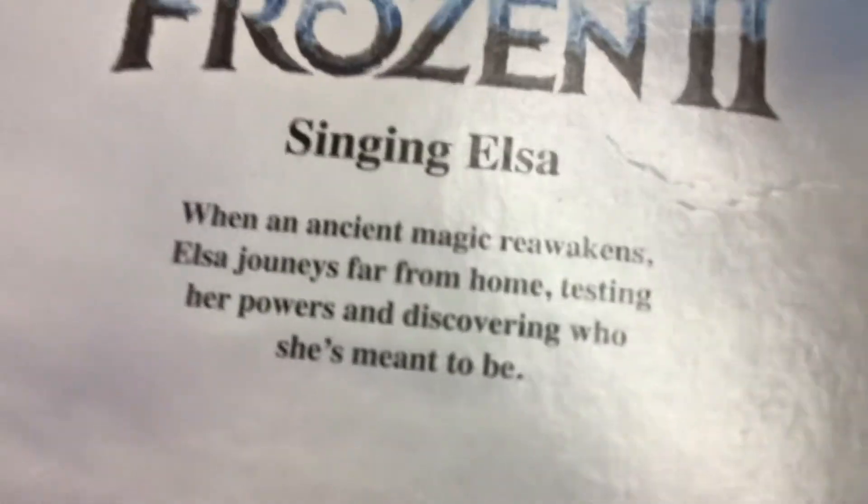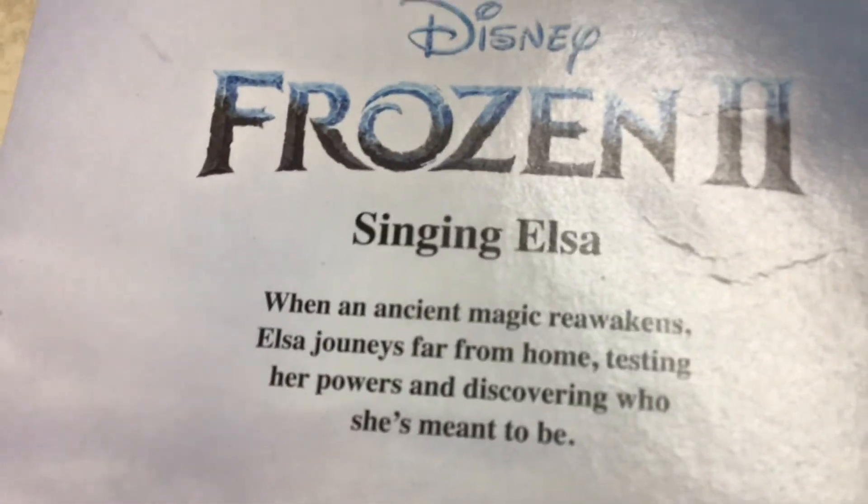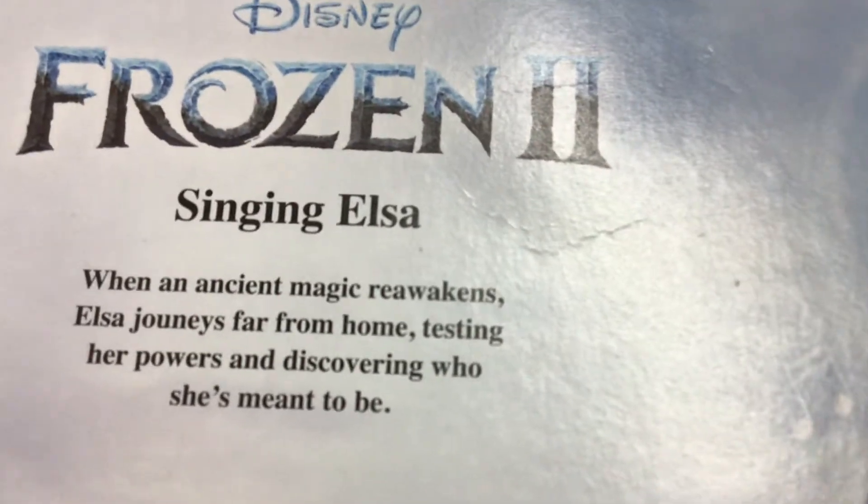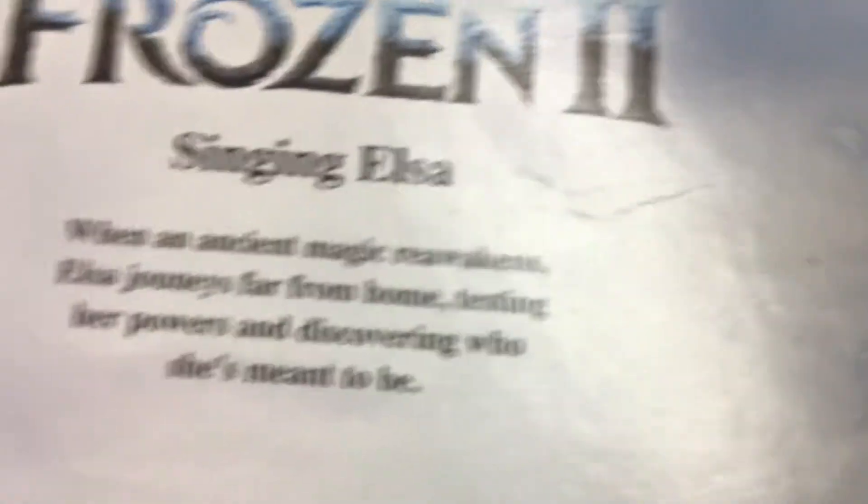Turn it around. So what does it say? It says: 'When an ancient magic rewakes, Elsa journeys far from home, testing her powers and discovering who she's meant to be.' That's cool and interesting.